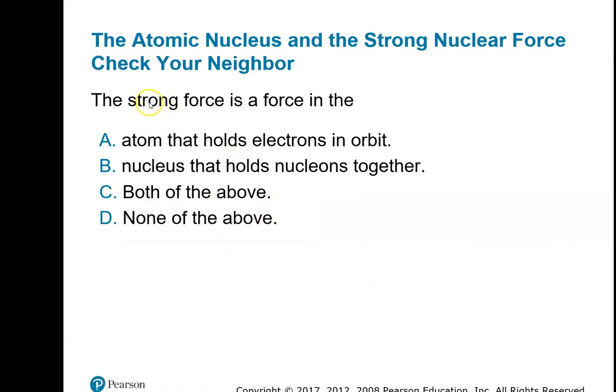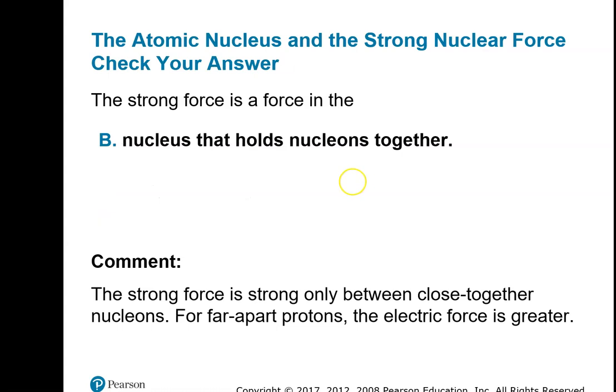Here's a quick question: the strong force is a force that is in the nucleus, and it's what holds the nucleons — both protons and neutrons. You can also think of it as the energy that holds them together. Just keep in mind, the strong nuclear force acts over very, very short ranges — something like 10 to the minus 15th meters. That's the extent of the strong nuclear force.